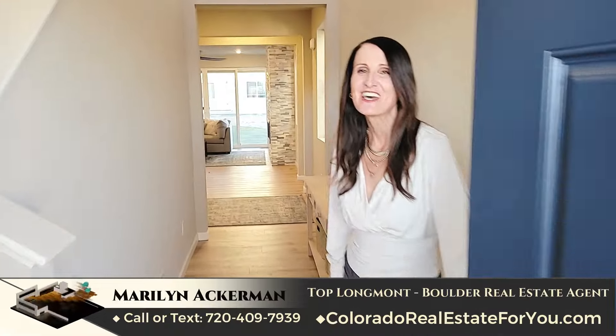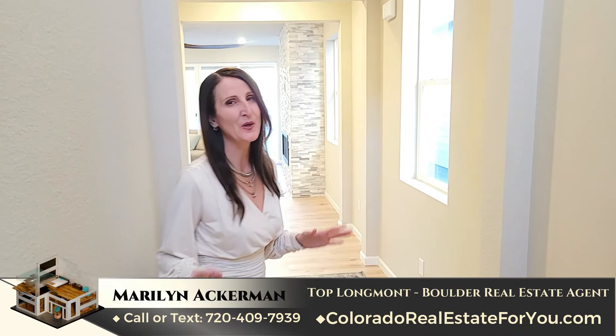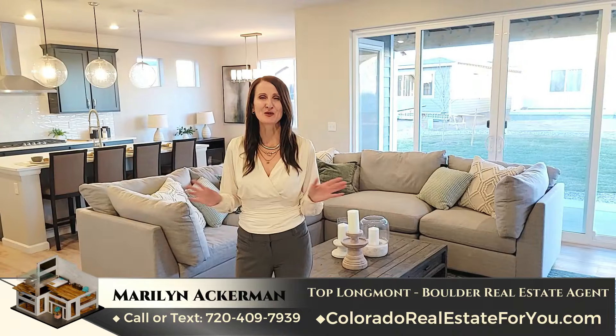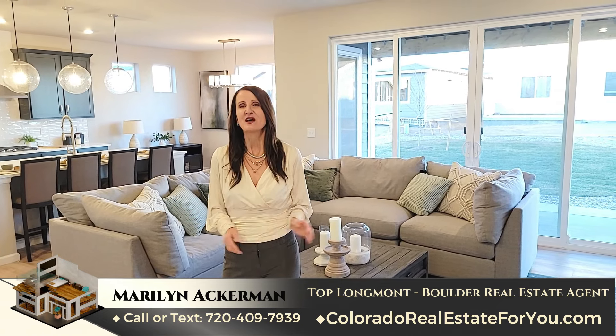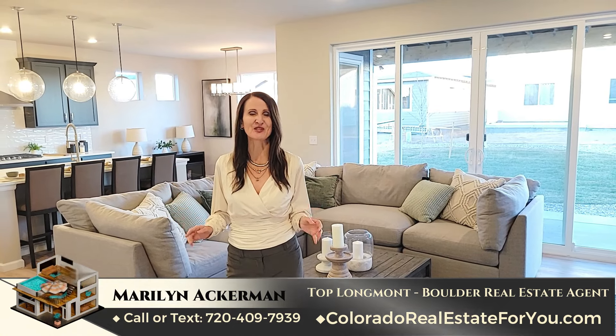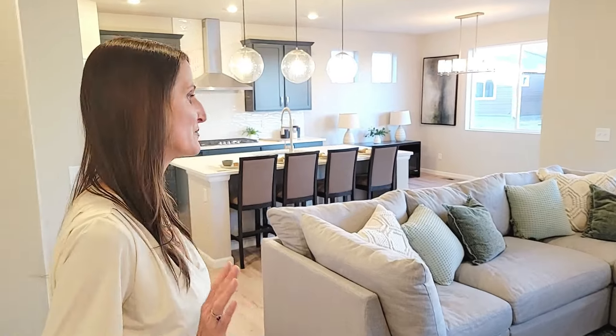Welcome, come on in. I'm Marilyn Ackerman. Let's tour this beautiful model home. Welcome to my channel, Greater Boulder Longmont Colorado Homes. I'm with HomeSmart Realty — I sell new homes and existing homes in the Boulder and Longmont, Colorado areas. Let's take a look at this gorgeous home, and along the way I want to tell you about some incentives that this builder has that cannot be beat.